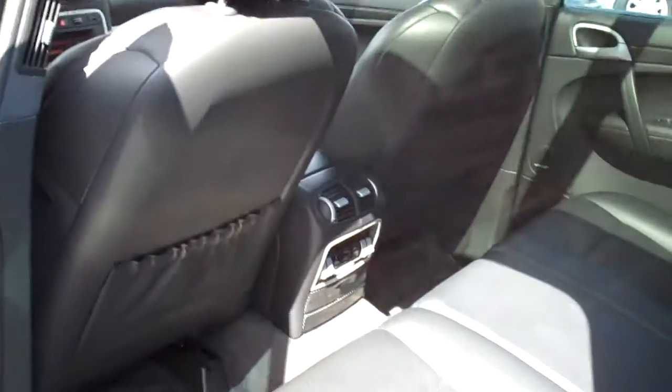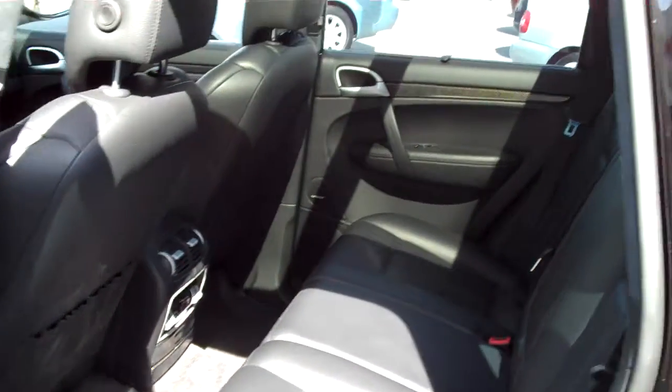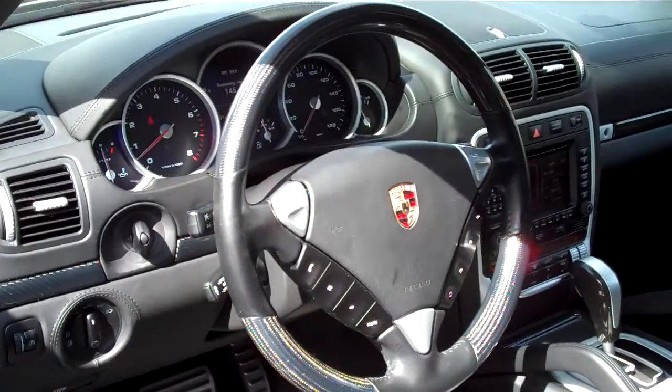The car's a steal at what we have it priced at. If you're in the market for a Cayenne Turbo, this vehicle will definitely turn some heads. It does have the 3-sport carbon wheel as well.